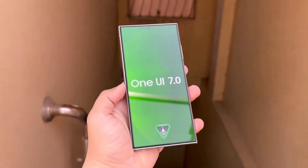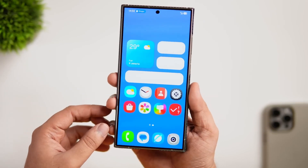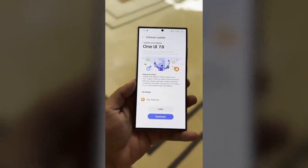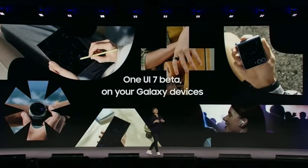Samsung has truly redefined the game with its upcoming One UI 7.0 update. If you've been waiting for something groundbreaking to make your Galaxy device feel brand new, this is it. From enhanced animations to futuristic AI integrations, One UI 7.0 is shaping up to be Samsung's most ambitious software update yet.